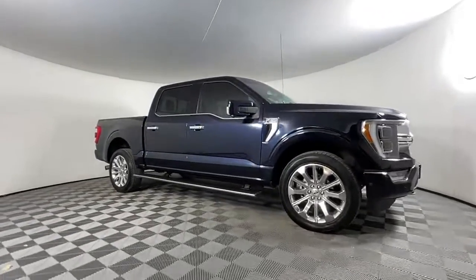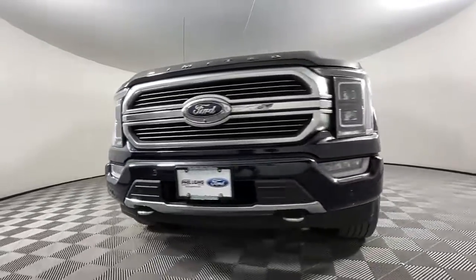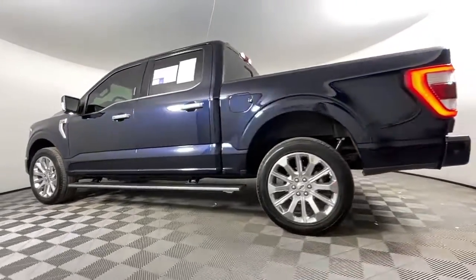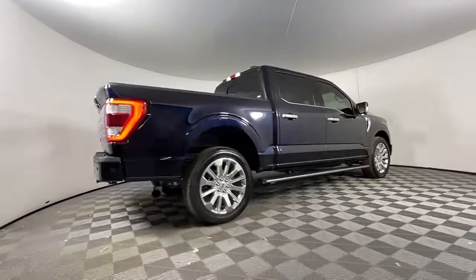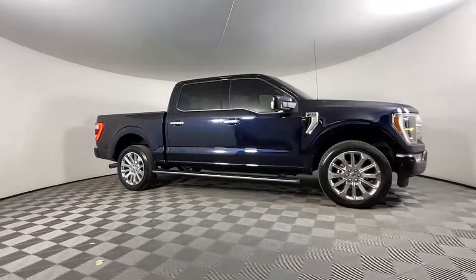Enjoy the view of this 2021 Ford F-150. This vehicle is an outstanding buy with fewer than 25,000 miles on the odometer. Here's a hard-working Ford F-150, the light-duty full-size pickup that leverages high-strength steel and military-grade aluminum alloy to bring you class-leading payload and towing capabilities.